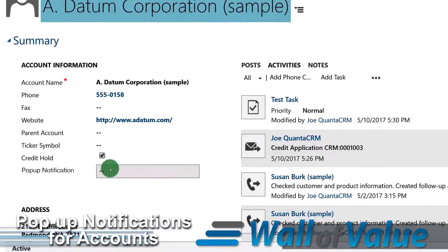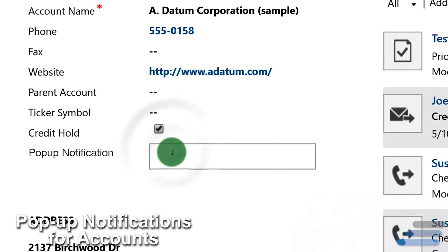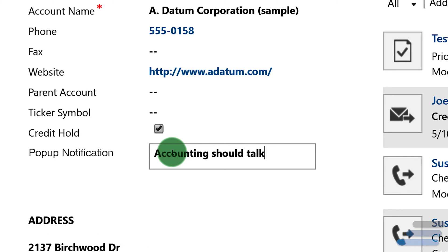Is there something your team needs to know before interacting with an account? Maybe you have an account whose daily hours vary, or whose contact person is touchy about names or titles. Forgetting these important details can lead to miscommunication, or sometimes even sour a relationship.